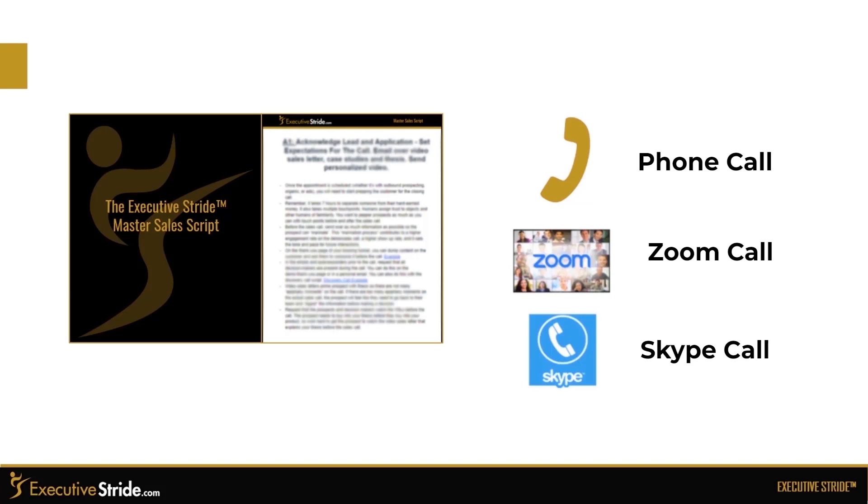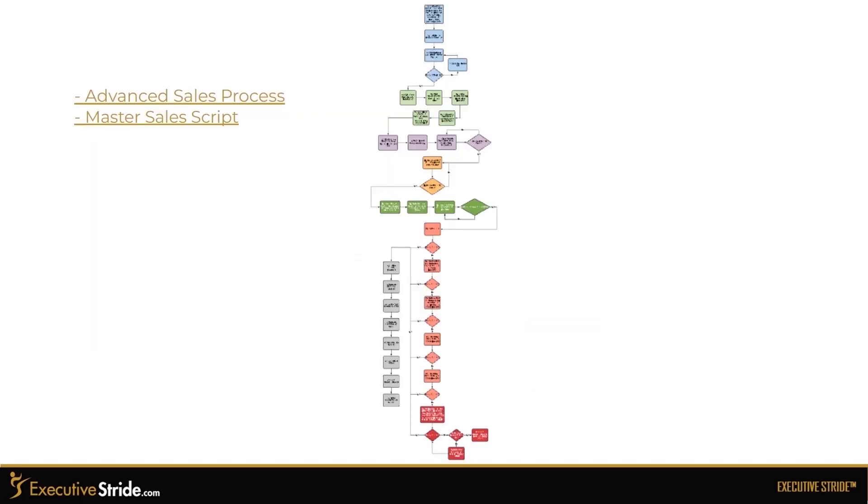You'll get to use this on the phone, on Zoom, on Skype, in person — wherever. We also have everything mapped out and detailed, including our advanced sales process and advanced sales script that our clients get access to.